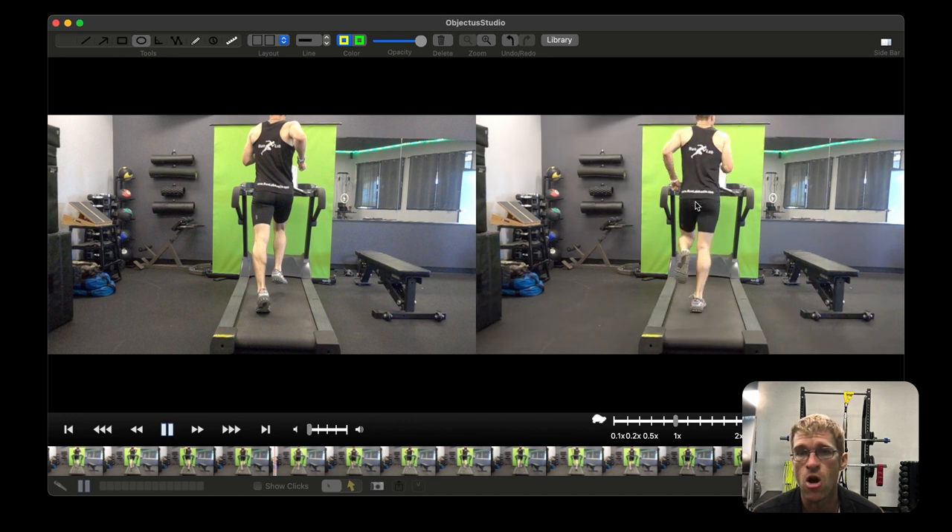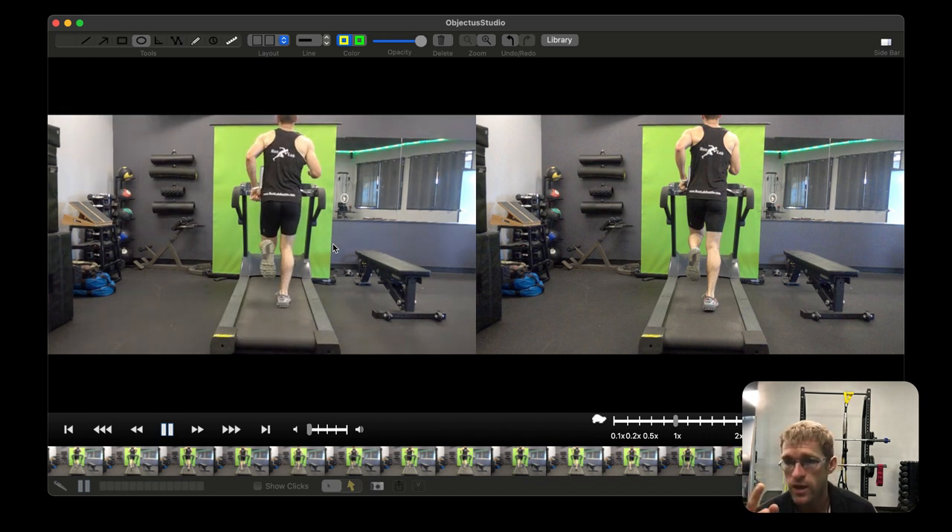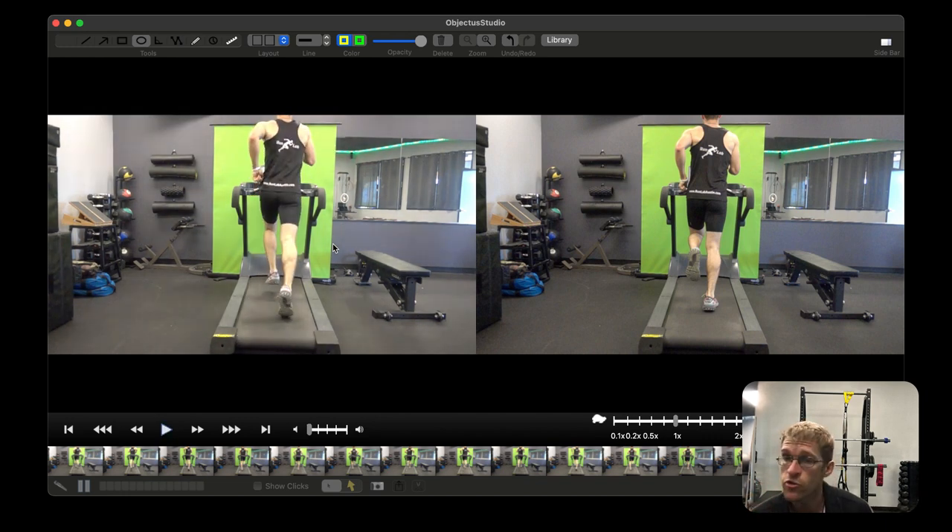The arm carriage actually looks pretty good — not seeing anything abnormal there. The big takeaways from the back are: the lateral heel whip on the left, the hip drop on the left, and the abnormal spinal rotation — more right to left than left to right. Let's go ahead and bring up the side view videos to wrap this up.